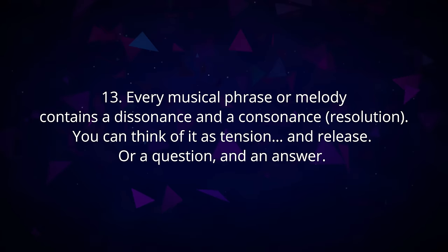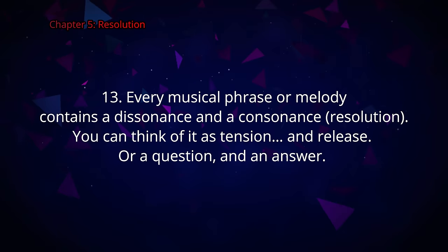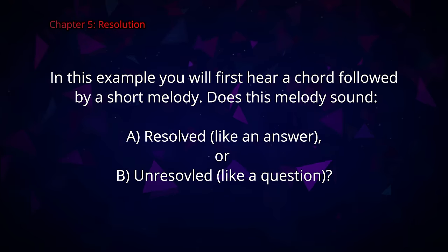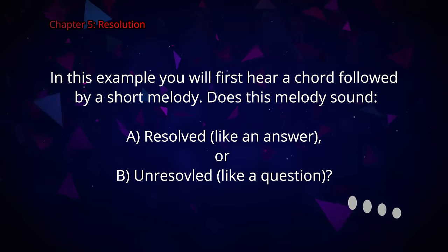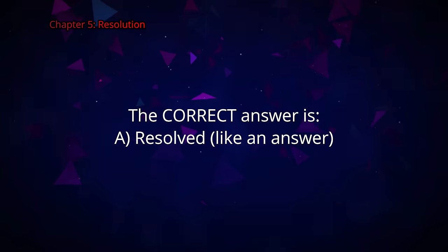Every musical phrase or melody contains a dissonance and a consonance, or resolution. You can think of it as tension and release, or a question and an answer. In this example you will first hear a chord followed by a short melody. Does this melody sound A resolved like an answer or B unresolved like a question? The correct answer is A, resolved like an answer.